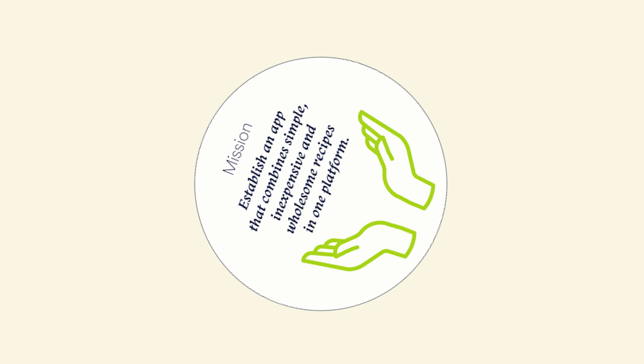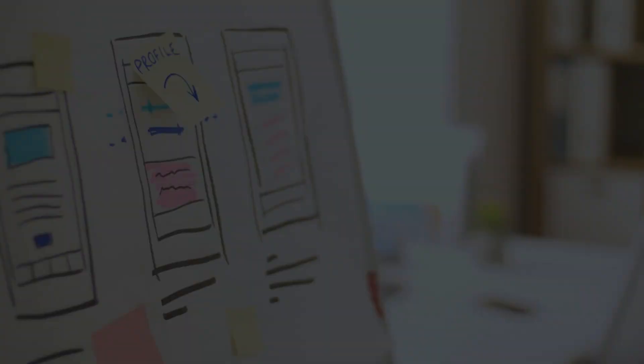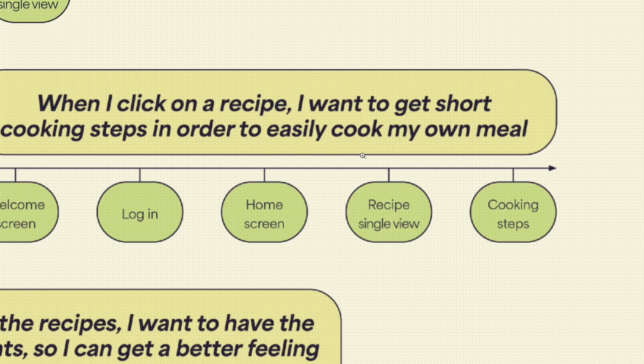The heart of my concept is based on the following mission: establish an app that combines simple, inexpensive and wholesome recipes in one platform. This mission serves as a compass for maintaining a successful user experience. All decisions for design, communication and development are based on that. In order to further deepen the concept of UX, I work with so-called Jobs to Be Done, or JTBD for short. It contains possible scenarios for a user to get from point A to point B. This ensures that a strong user flow can be established afterwards.